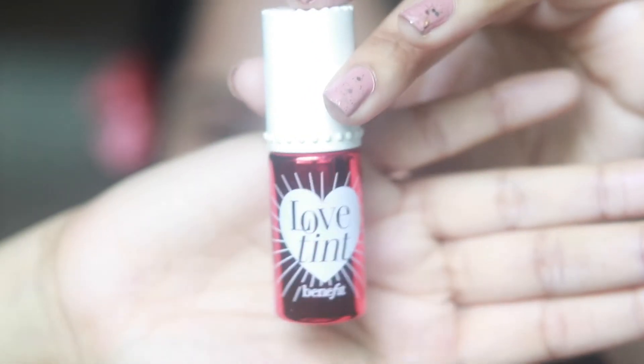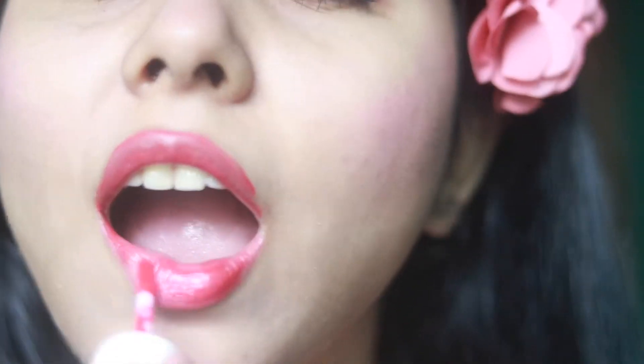Now let's talk about a product Benefit is famous for — their lip tints. This is the New Love Tint. It is way more pigmented than the Benetint, and you only need very little product to work with. It stays on your lips and skin, and I love using it as both a lip tint and a blush. It gives a very natural look and is a great on-the-go product. I haven't tried many lip tints, so if you have other recommendations, please let me know!